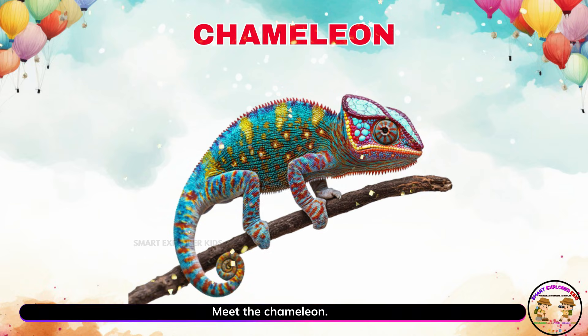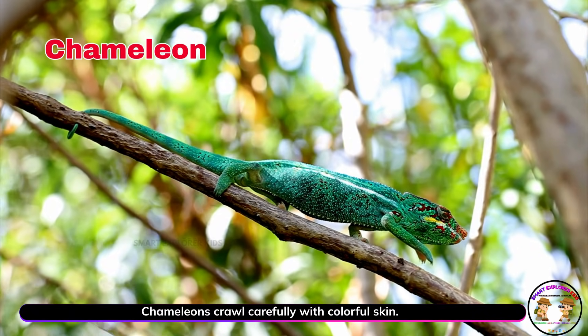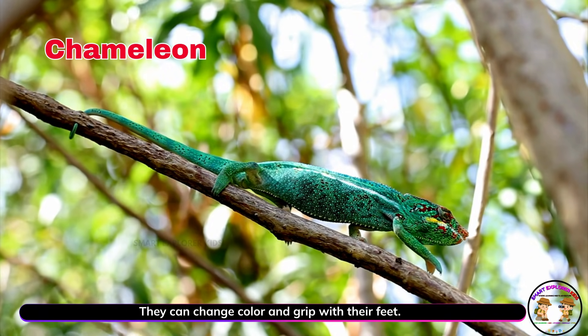Meet the chameleon. Chameleons crawl carefully with colorful skin. They can change color and grip with their feet.